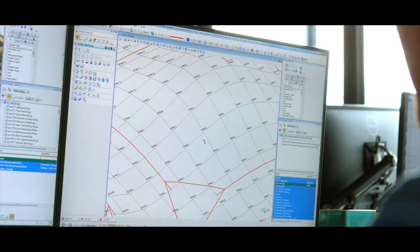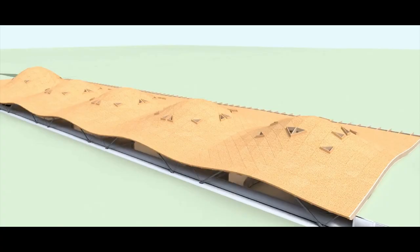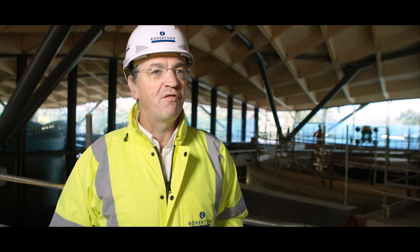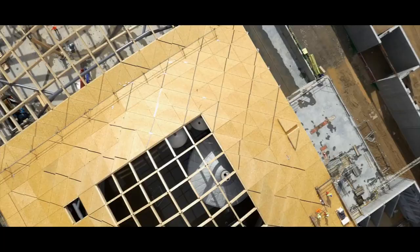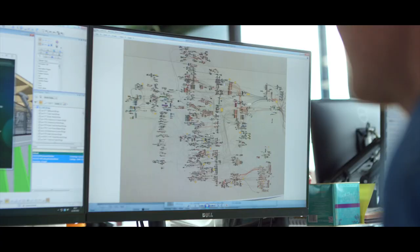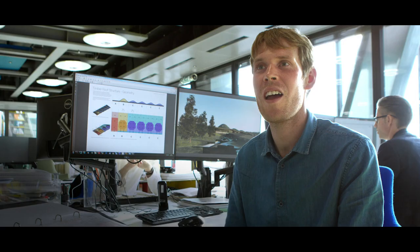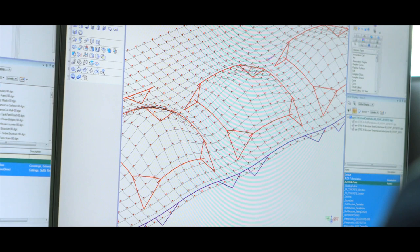There's a huge amount of computer brain power in the final working 3D model. When we realized the geometry of this building, we decided to go for a parametric approach, which is very unusual in our business. The parametric model is really powerful — everything is interlinked, so if you manipulate a curve, that change will ripple through the whole model.